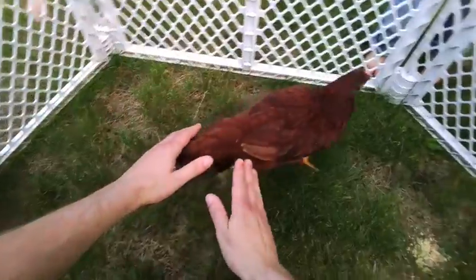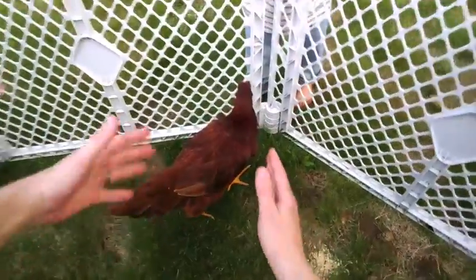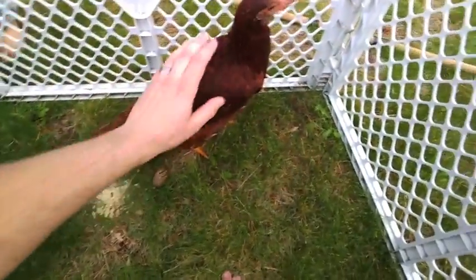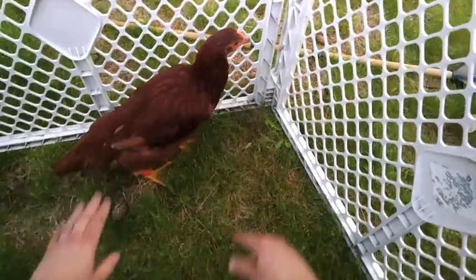One of the themes in biology is that form follows function, right? Chickens, like Mae, spend most of their time on the ground. They're on the ground because that's where they get their food.